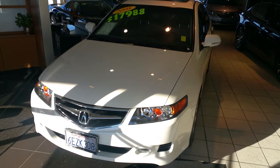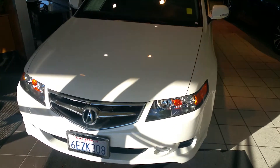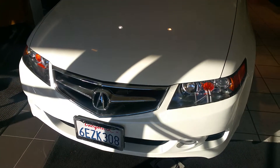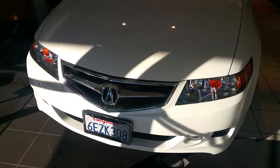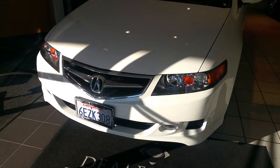Hi, in front of me we have a 2008 Acura TSX with the Nav. In the front you'll notice the Acura grille is a little different back in 2008, but it does have the HID headlights and the fog lights.